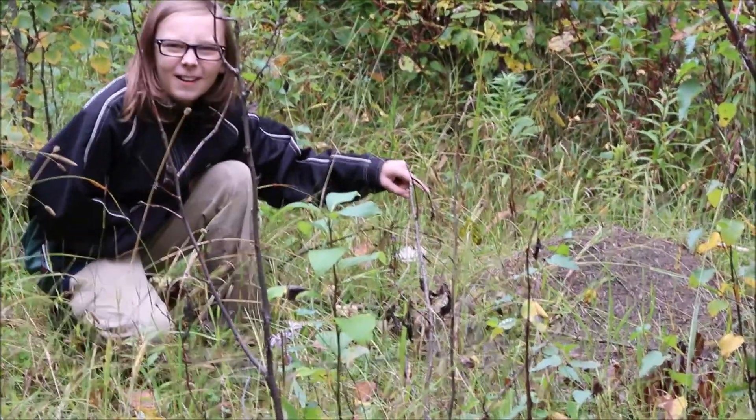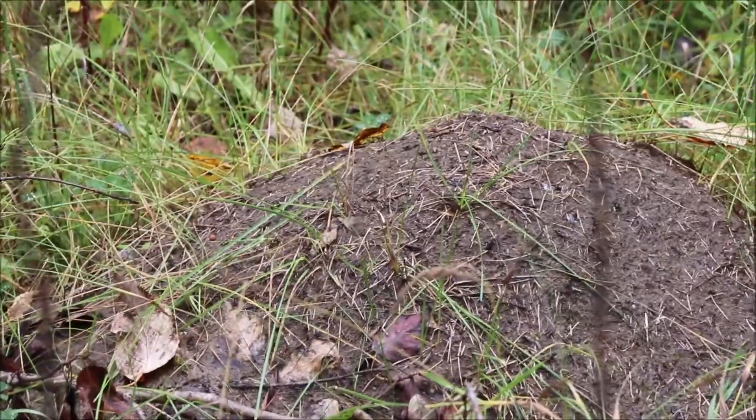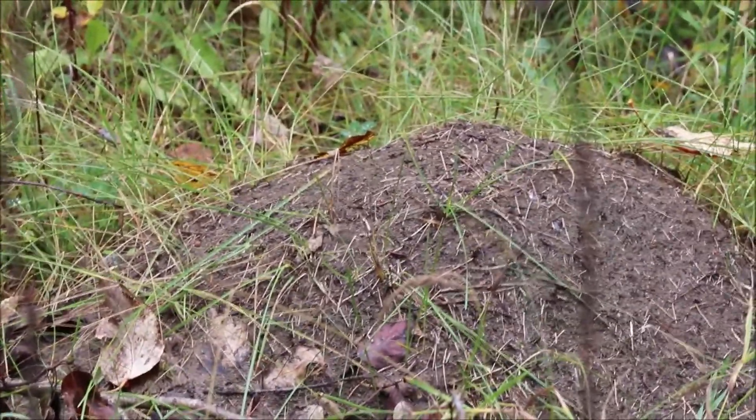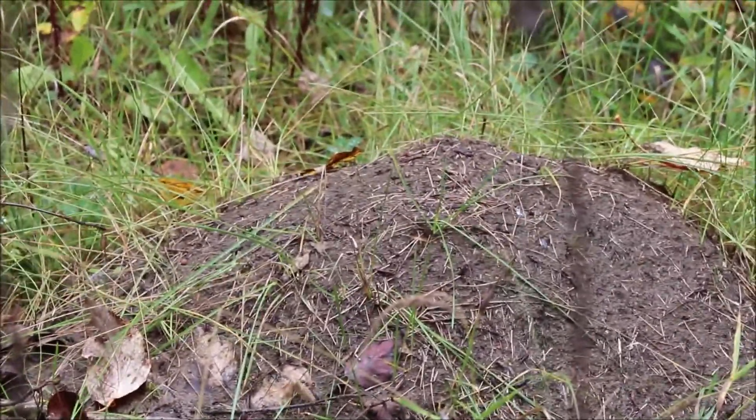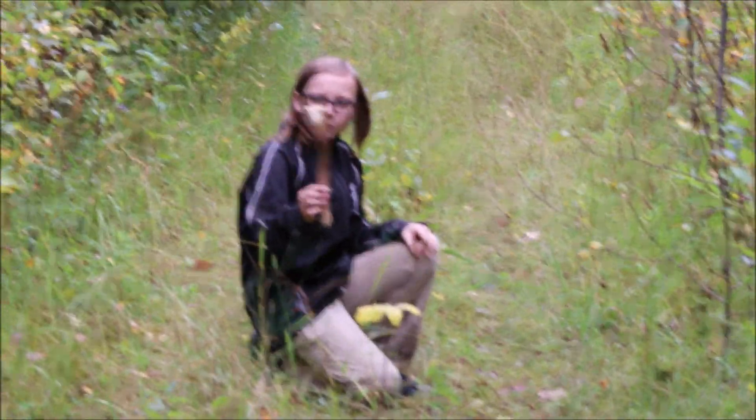Then be some ant hill. I wonder what kind of ants live in there. Looks like they've had some predators here.